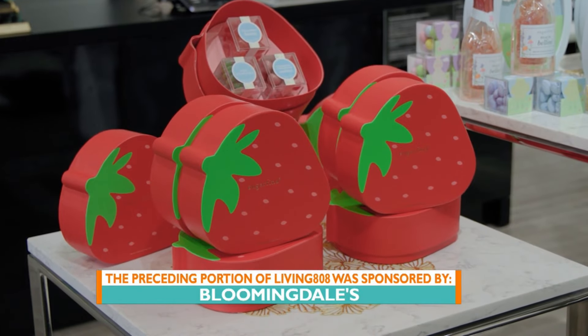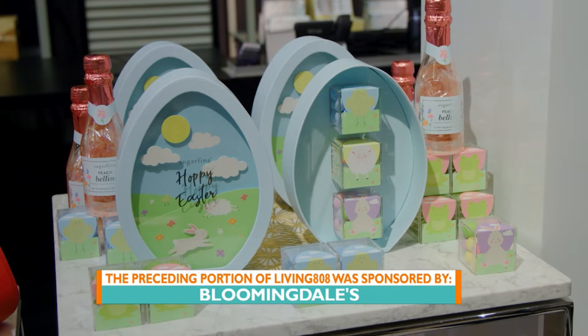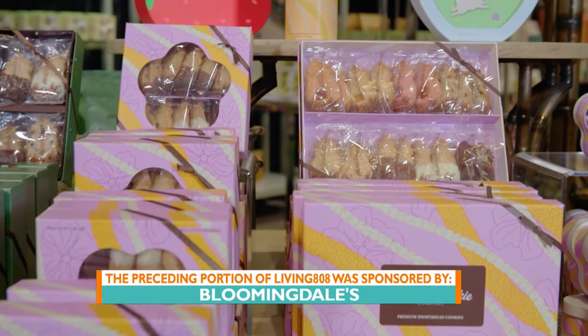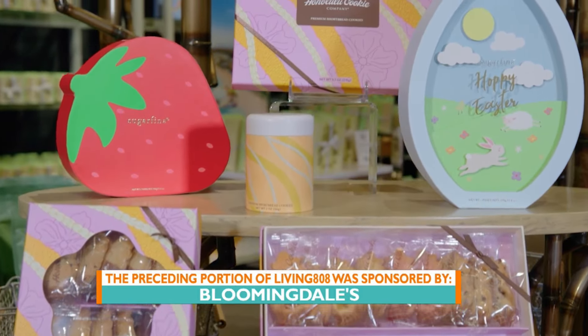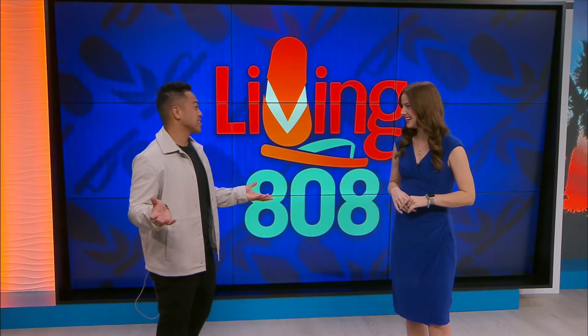This is what I love about Bloomingdale's — it's not just the latest clothes or home decor, they've got some goodies too. So for Easter baskets, if you don't know what to put in them, head over to Bloomingdale's because they have a ton of options. And I was already sold on her dress.